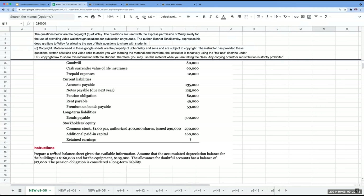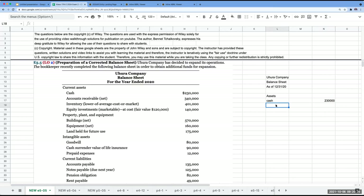We're asked to prepare a revised balance sheet. The allowance for doubtful accounts has a balance of $17,000. So I can show accounts receivable less the allowance for doubtful accounts to get accounts receivable net. Accounts receivable net is $340,000. The allowance for doubtful accounts is the contra asset account to receivables — the amount we do not expect to collect. That means AR prior to the allowance was $357,000.